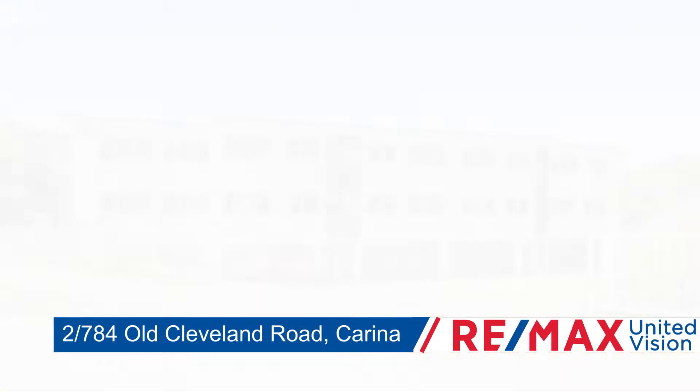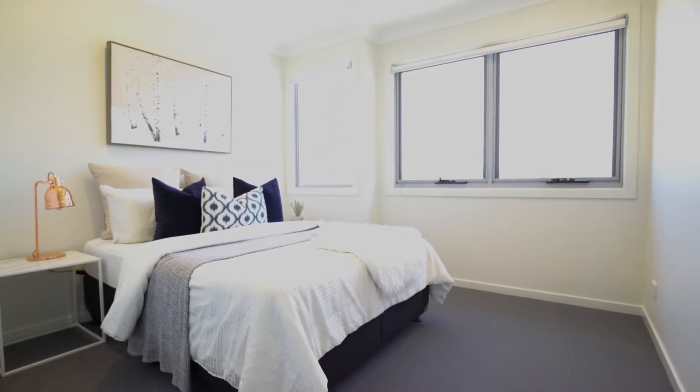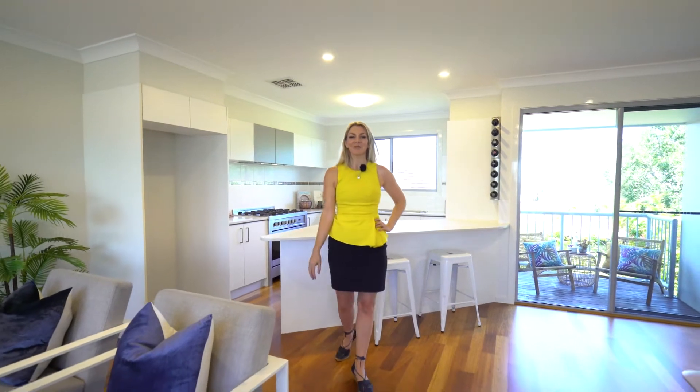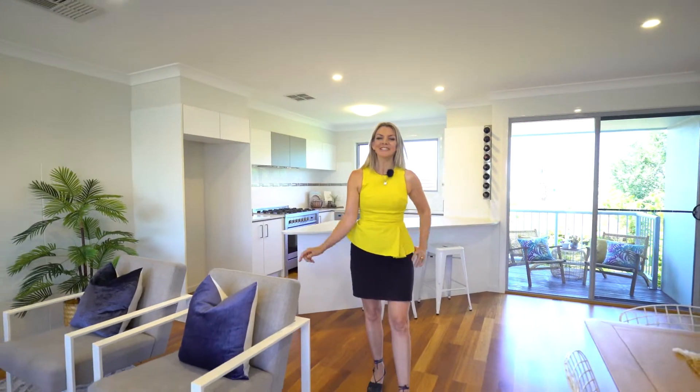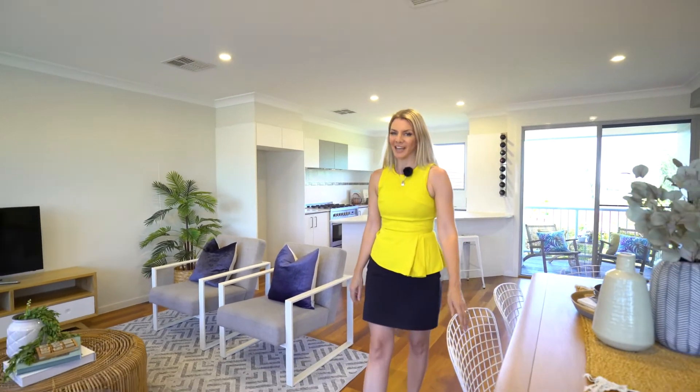This 7-year-old townhouse offers an awesome alternative to a house at an entry-level price. There are so many reasons to be excited about this brand new listing — the stunning townhouse right on the border of Camp Hill and Carina.